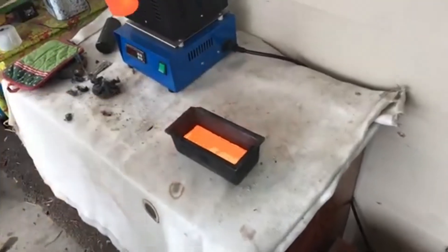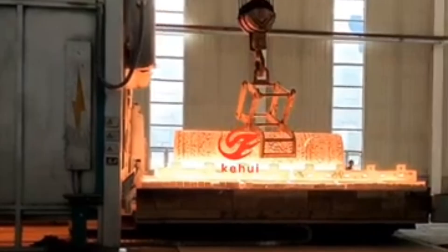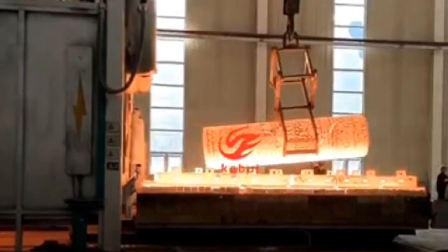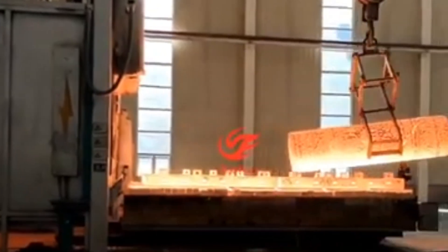The molten titanium is poured into molds, creating ingots — large, solid blocks of pure titanium. These ingots are then inspected for any defects, ensuring they meet the industry's strict quality standards.